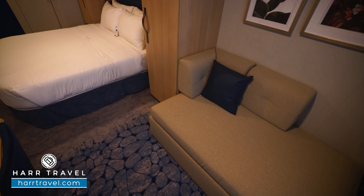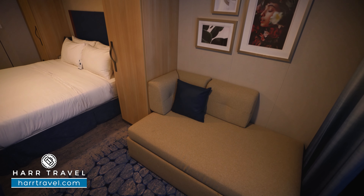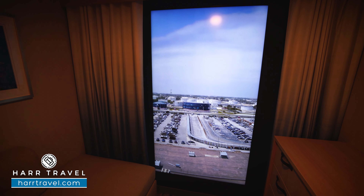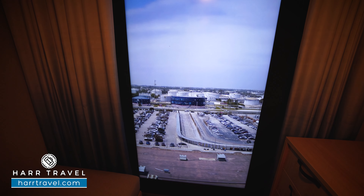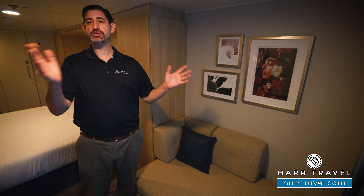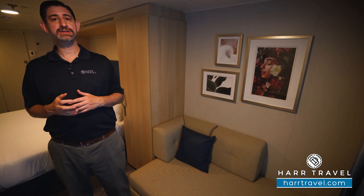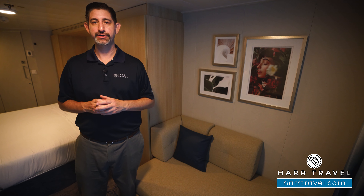You've got your couch in the corner here. What makes this particular room unique is that you also have a virtual balcony — it's essentially a very large screen where you can see what's going on outside wherever you are in the world, whether at different ports or at sea. You can open the curtains up and view that, or turn it off if you'd like. It's a nice way to upgrade a bit from a standard interior stateroom.